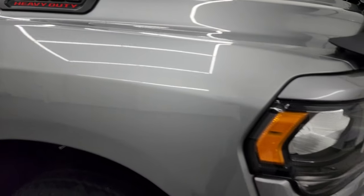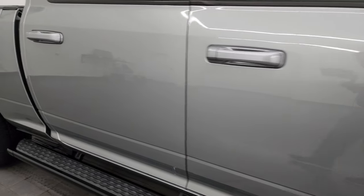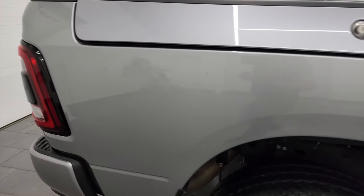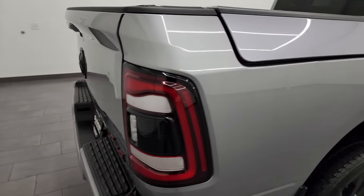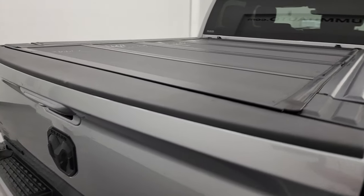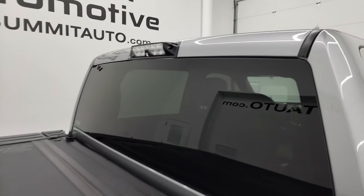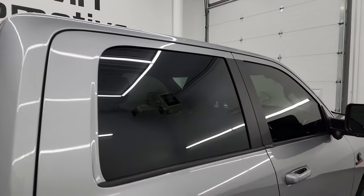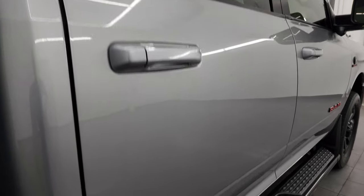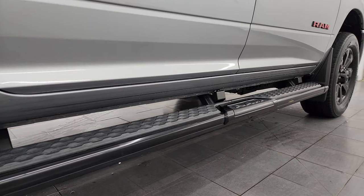As you go down this side of this 2020 Ram 2500, take note of how clean that body is, how reflective and mirror-like that paint is. I take these HD videos so if you're far away and cannot make the trip, you can see the truck, hear the truck, and have confidence before you even get here — no surprises, and you can make a smart and informed buying decision. We sell a lot of vehicles out of state, so if this video helps, let your salesman know that Brett sent you.